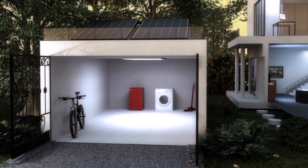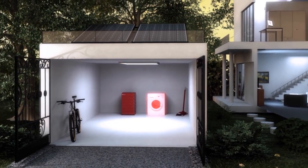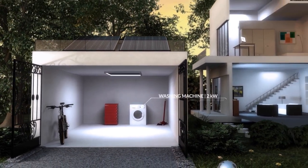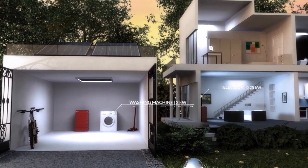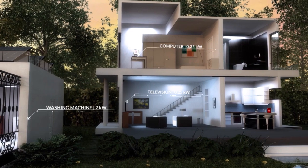Grid power is used when available, and the USOLAR Intelligent Control Unit blends solar, battery and utility power seamlessly for reliable power. It's a plug-and-play solution for which you only need a roof.